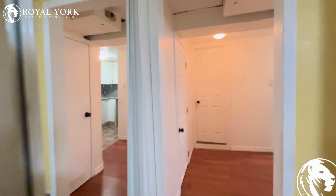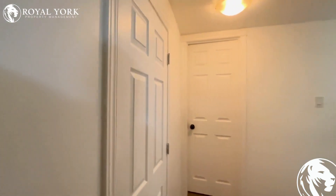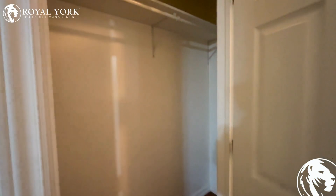We have our first closet here, and we have our second closet right here.